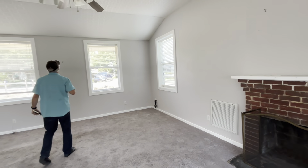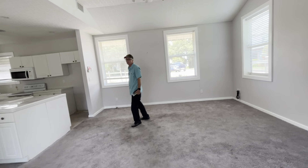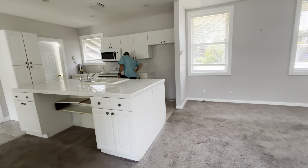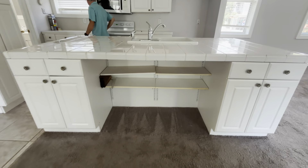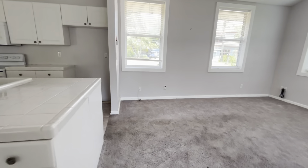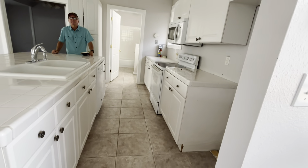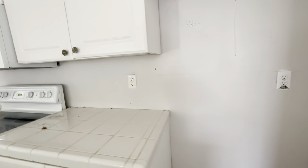High ceilings. The carpet's got to go, but you did that luxury vinyl plank flooring and it would look fabulous. Good number of lower cabinets.